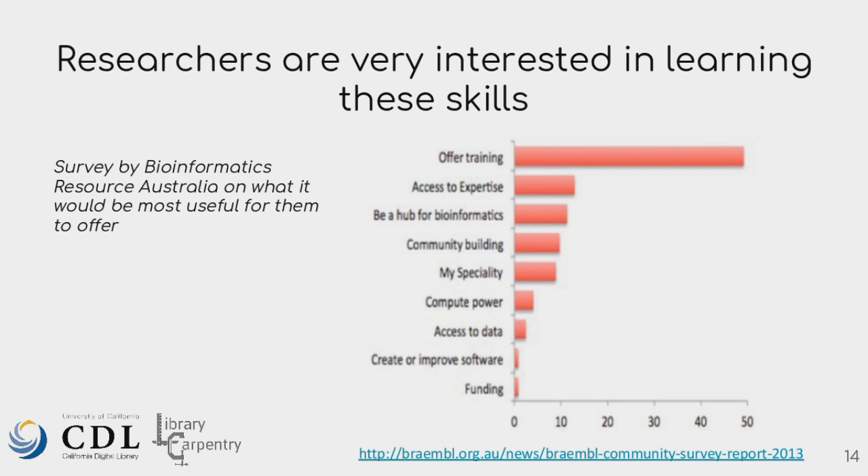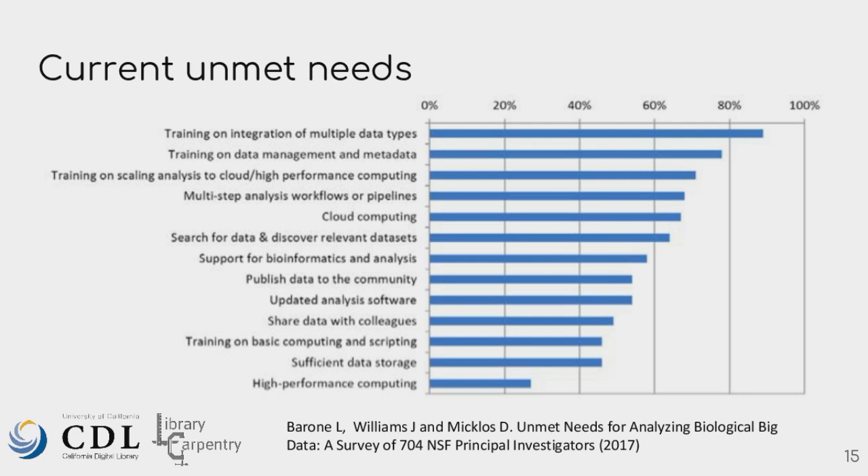One of the things that's great to see is examples of groups that have taken training and done things in their workflows to respond to questions about which version of data or software was used for a paper. This group from the Ocean Health Index took Carpentries training and really changed their workflows so they could respond to such questions and be more organized and efficient in their research. Surveys from Australia's bioinformatics community and from the NSF highlight the same need — researchers are not getting the training they need in universities.